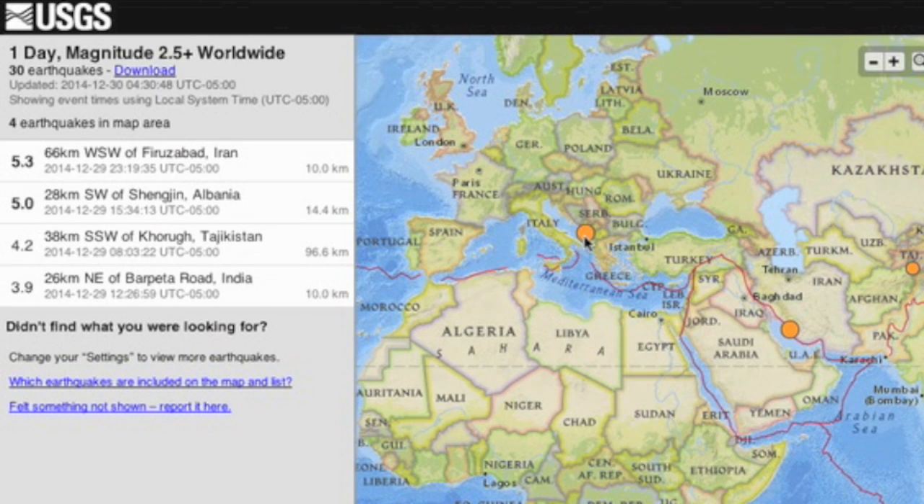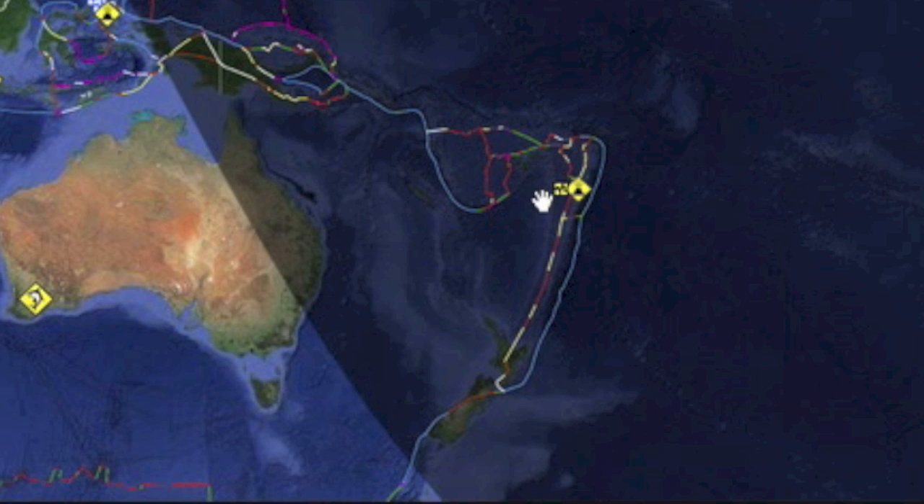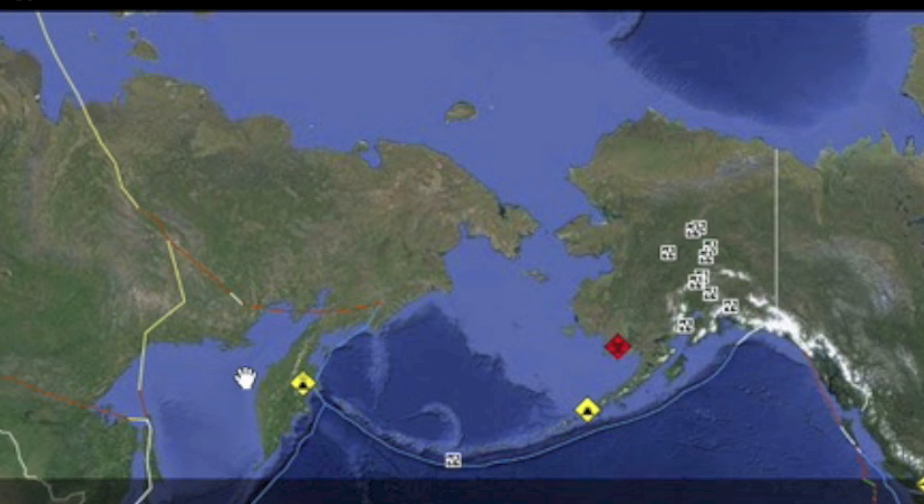Beneath our feet, we're back at unusual locations. Albania is not your everyday quake zone, and Iran only gets upticks every few weeks to months. The real story in this realm, however, is volcanic, as we now add two more volcanoes to the very long list of recent eruptions, especially from Alaska over to the Kamchatka Peninsula of Russia.